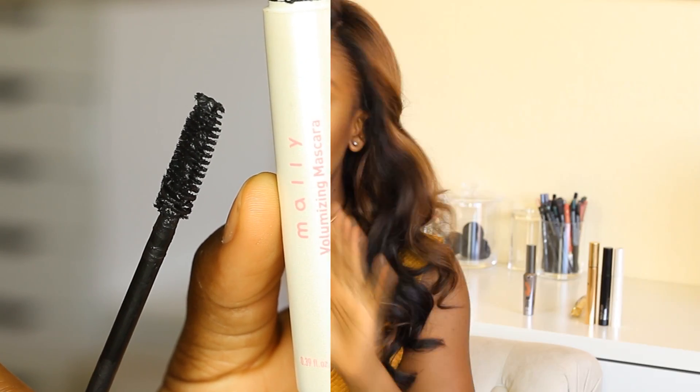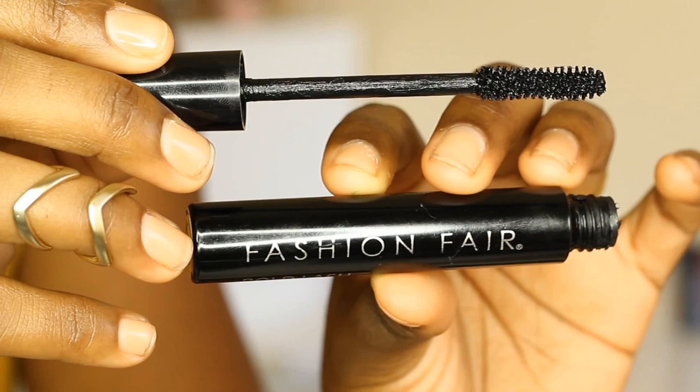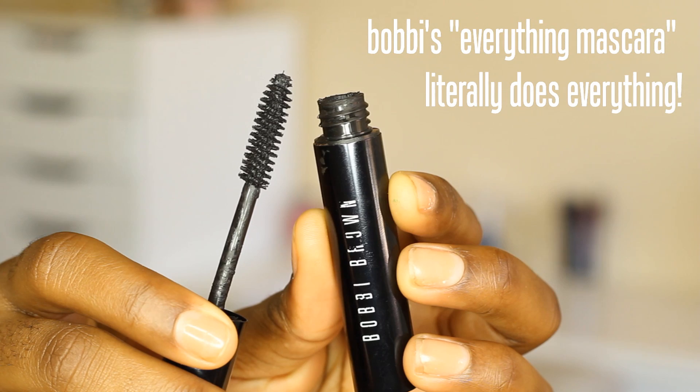Probably my favorite mascara at the moment is the one from Mally Beauty — the volumizing mascara. It's absolutely amazing. It does both — it's really good at thickening and lengthening, the formula is magic. Another good example is the Urban Decay Perversion Mascara — really good mascara, you get tons of product, though you have to be careful depending on how heavy-handed you are. Fashion Fair Mascara is actually really amazing at both thickening and separating at the same time — I'm quite impressed. Bobbi Brown's mascaras are also really good at doing both, a brand I'd highly recommend.